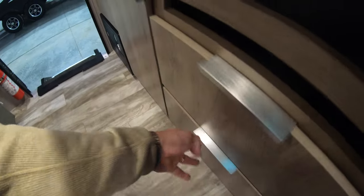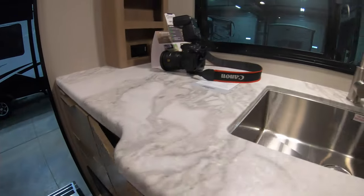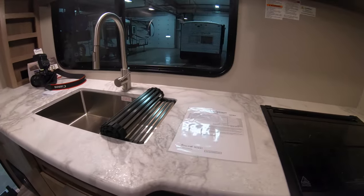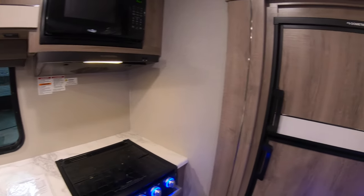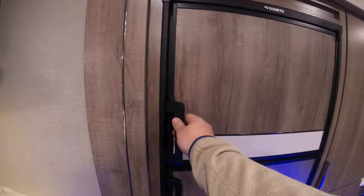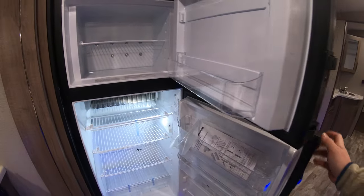Three burner freestanding cook stove cooktop with a nice oven, and then again lots more storage below. Really big deep drawers in the cabinetry — you can fit a lot in here. Nice big fridge freezer, gas electric.